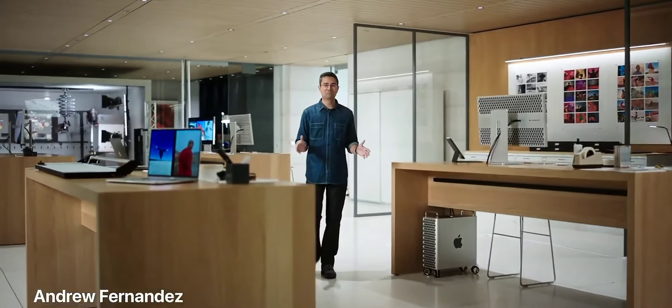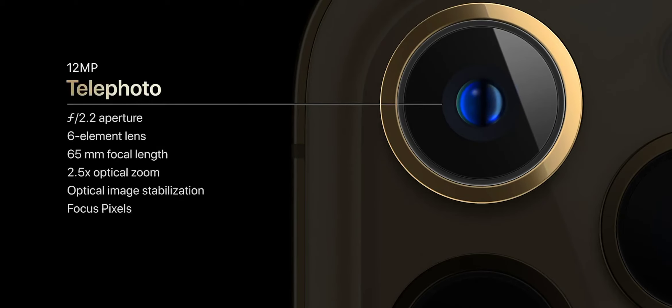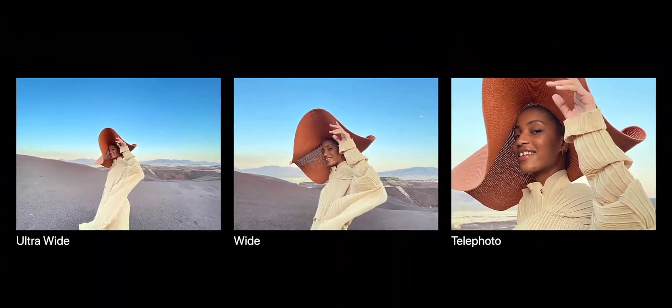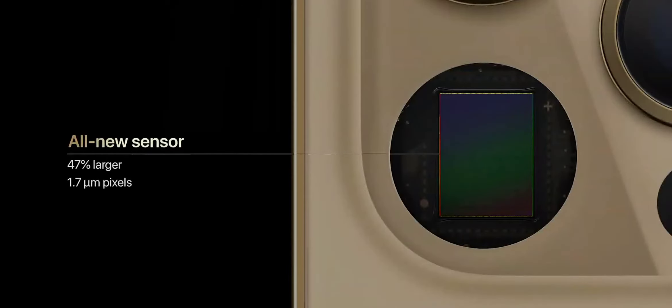In iPhone 12 Pro Max, we've been able to create our best camera ever. We have a brand-new telephoto camera with a 65-millimeter focal length. Moving from a 52-millimeter focal length to a 65-millimeter allows for longer framing in the classic portrait style. With the new telephoto, you can now optically zoom in two and a half times for even closer shots or tighter crops, improving to a 5x optical zoom range from the ultra-wide 13-millimeter to the telephoto 65-millimeter. iPhone 12 Pro Max features an all-new massive wide camera with an f1.6 aperture and a new sensor.